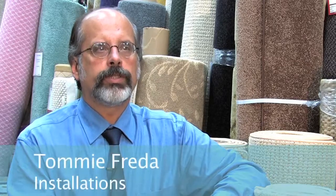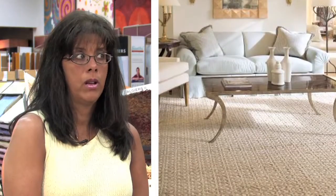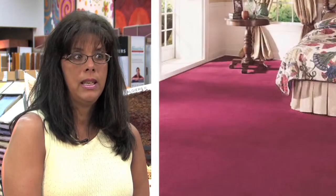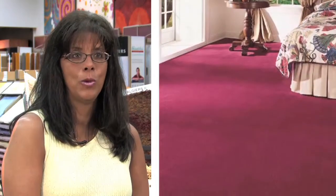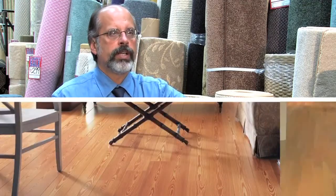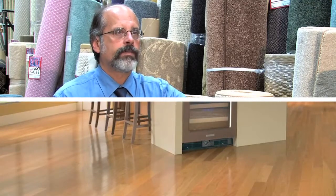Most of what we sell is considered a custom level of install, from a product standpoint to what the customer expects on the job. We can sell a $100 yard piece of carpet, but the key is that you have to have a top installer to install that in someone's home. What we do requires a manpower that is just a step above — not just a novice who has just started. He really has to know what he's doing, and those are the type of installers we have.